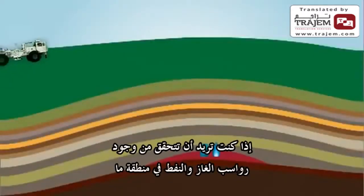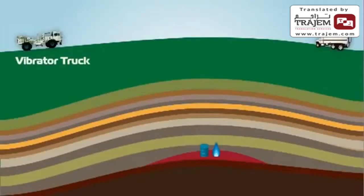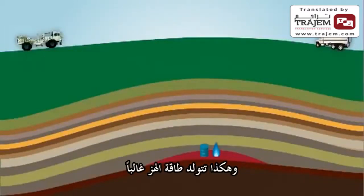When you want to know if oil and gas deposits are in a particular area, geophysical companies bring large trucks that have big vibrators on them. Most of the time, this is what generates the acoustic energy or vibration.